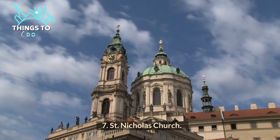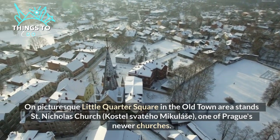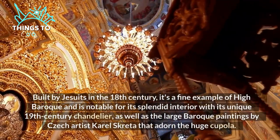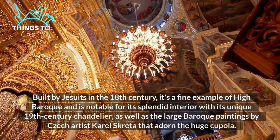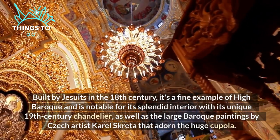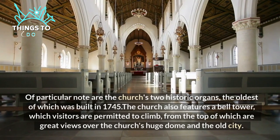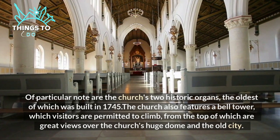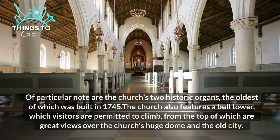Number seven: St. Nicholas Church. On picturesque Little Quarter Square in the old town area stands St. Nicholas Church — one of Prague's newer churches, built by Jesuits in the 18th century. It is a fine example of high Baroque and is notable for its splendid interior with its unique 19th century chandelier, as well as the large Baroque paintings by Czech artist Karel Škréta that adorn the huge cupola. Of particular note are the church's two historic organs, the oldest of which was built in 1745. The church also features a bell tower which visitors are permitted to climb, offering great views over the church's huge dome and the old city.